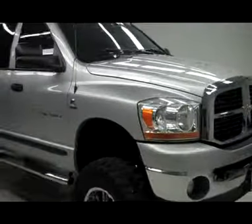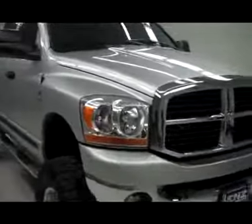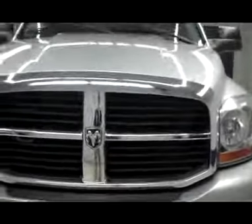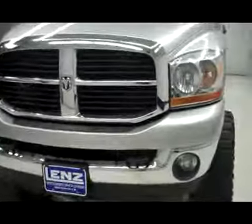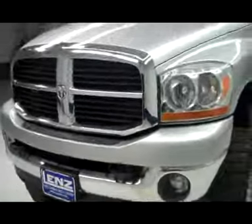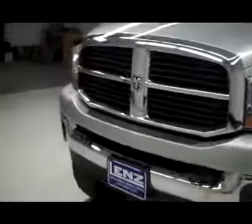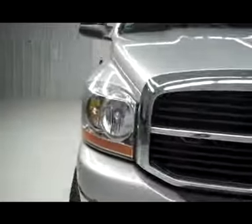This is stock number J3986, a 2006 Dodge Ram 2500 Cummins turbo diesel. This truck is silver in color and is lifted. It features a chrome front bumper with factory fog lights, factory tow hooks, and clearance lights up on top — a very sharp truck all the way around.